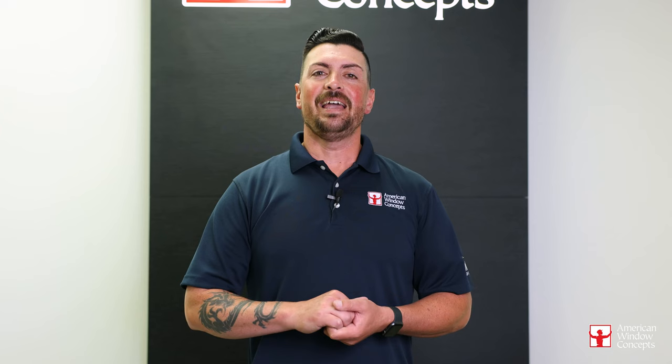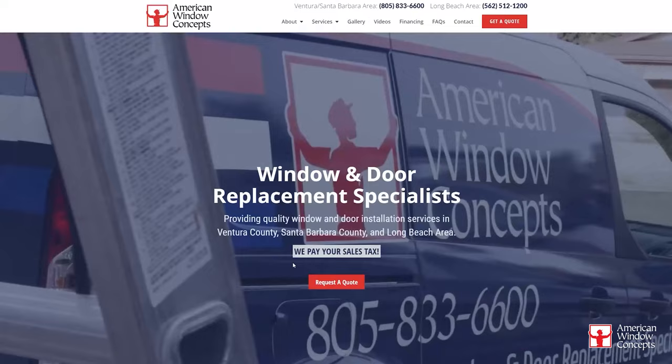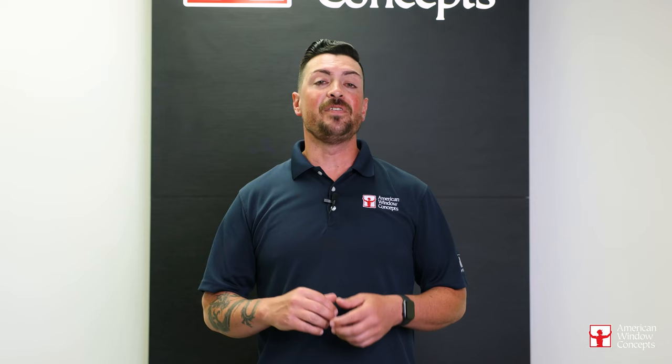Hey guys, if you live in the Ventura or Long Beach area and are interested in a free in-home estimate, go to our website, americanwindowconcepts.com, and we'll reach back out to you as soon as possible. If you find this information valuable and want to continue learning more about windows and doors, subscribe to our channel. Thank you so much.